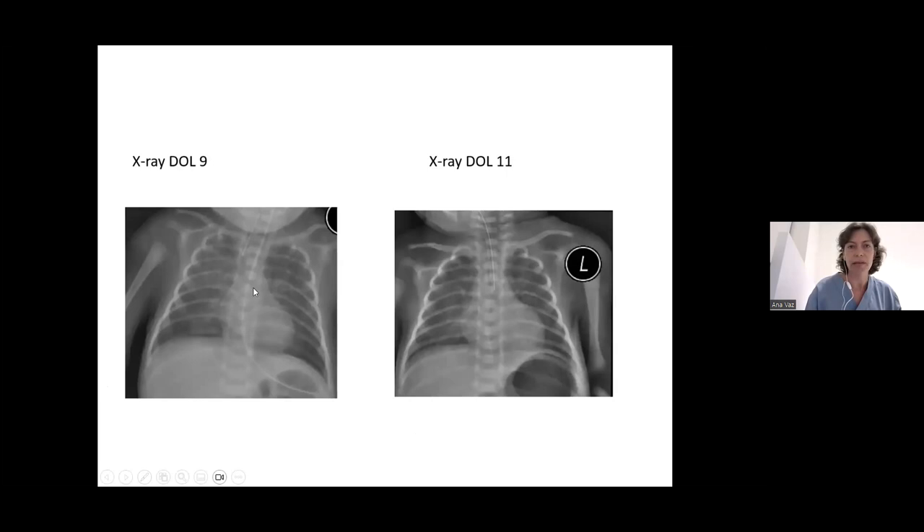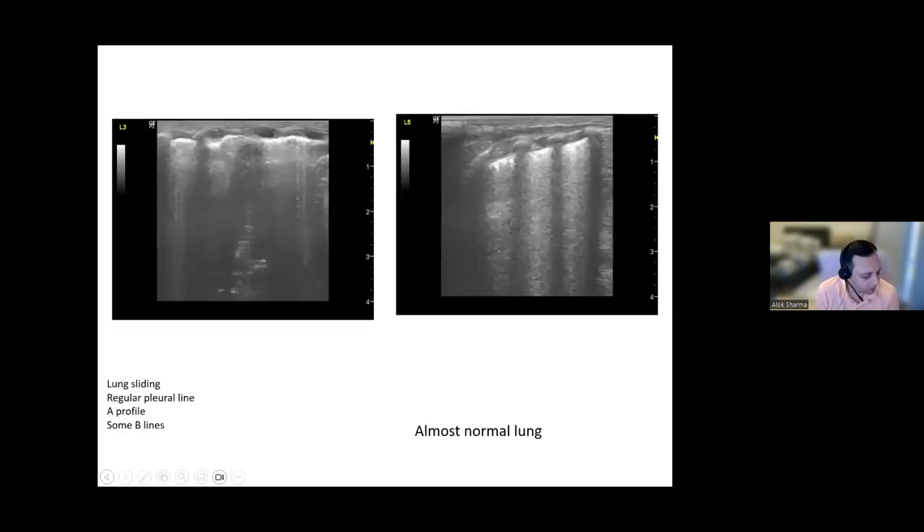The X-ray taken on the day of reintubation and the day of the ultrasound showed a well-aerated lung, consistent with ultrasound findings. The mentor praised the case, noting very good clinical correlation with the diagnosis matching the clinical progress of the baby, and commending the excellent image quality.